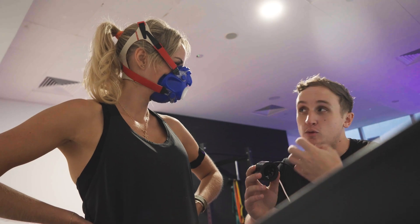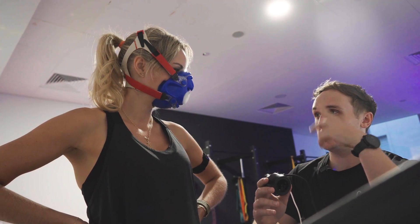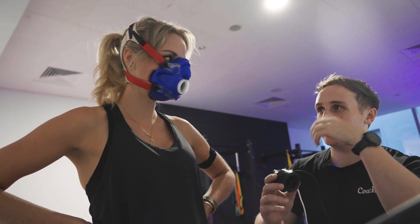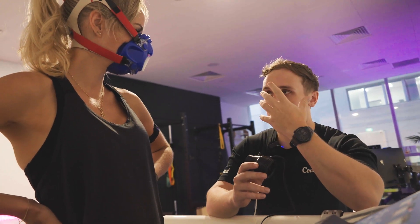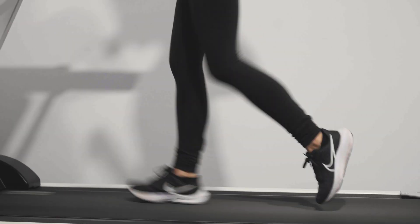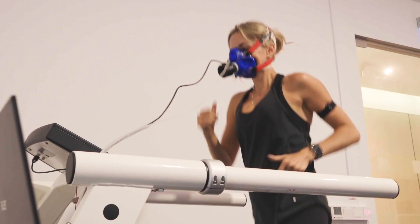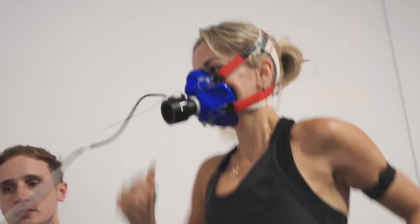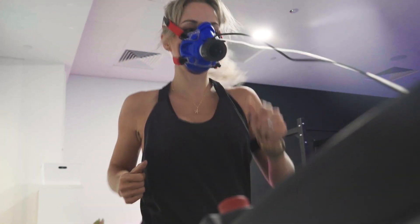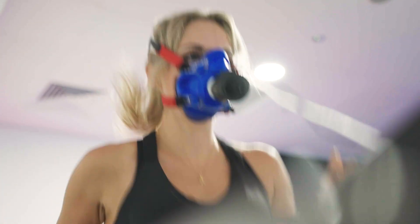Rule one is to not speak. Talking fluctuates the O2 and CO2 readings. So if Jim asks how I'm doing, just give a thumbs up. If there are any issues, straddle the treadmill immediately and he'll stop everything and take the mask off. As I started to run, I found it really hard to breathe — not actually hard to breathe, but with the mask it felt really restricted and a little bit claustrophobic. When you think about your breath, it loses all rhythm. Eventually I managed to relax into it.